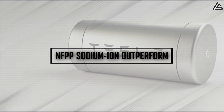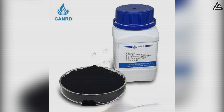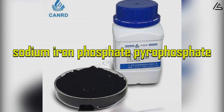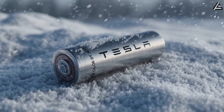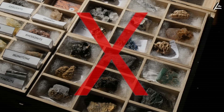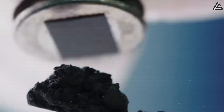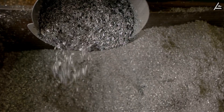How can NFPP sodium-ion outperform today's lithium batteries? Tesla's bet centers on a chemistry called sodium-iron-phosphate-pyrophosphate, or NFPP. Unlike conventional batteries, it contains no lithium, cobalt, nickel, manganese, or rare earth elements, eliminating the supply chain chokehold that keeps most automakers tied to China.